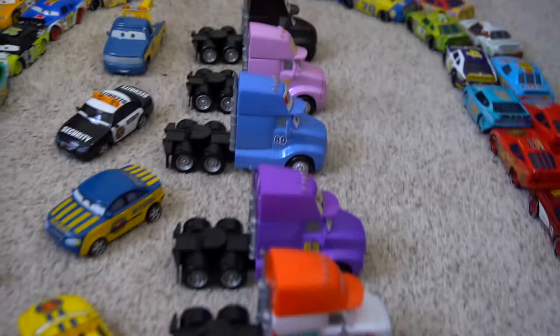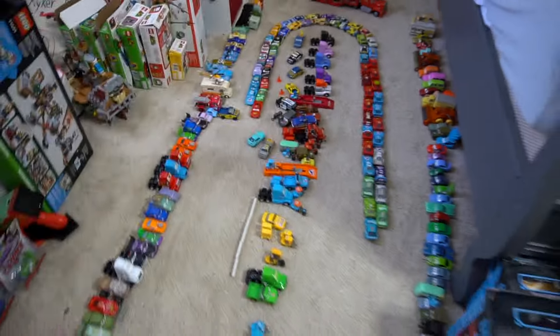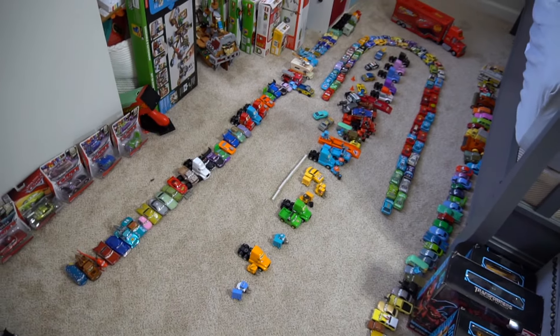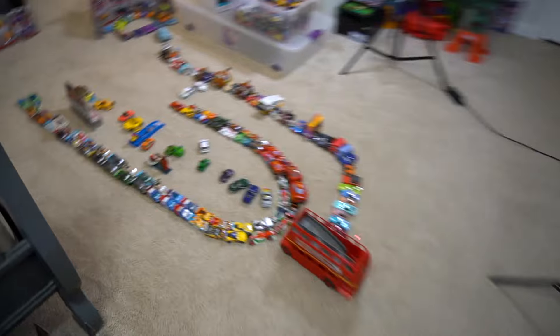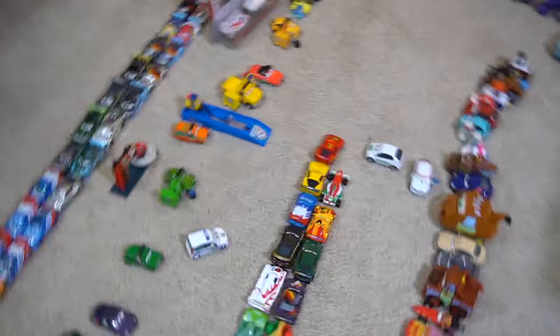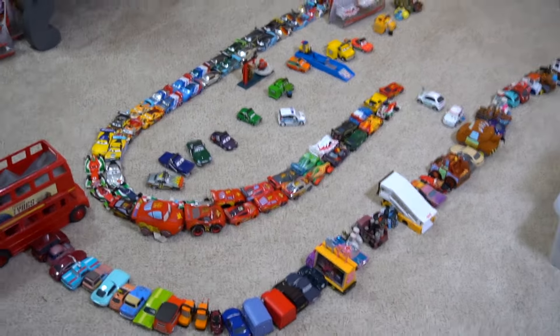Hey there Disney Pixar Cars fans and collectors, check it out and welcome back to the channel. If you missed the video on the Cars one series, go back and check out the channel because we're showing Cars one, Cars Toons, and Cars Three collections, as well as today's video all about Cars Two for your collector.